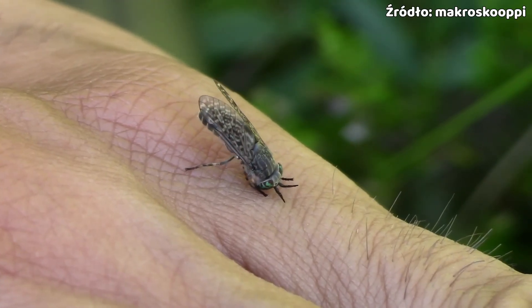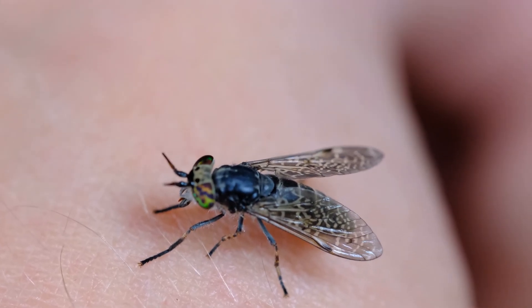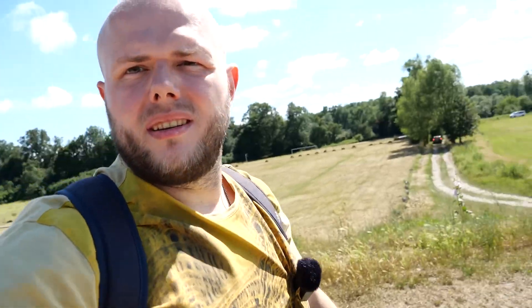Today we have beautiful sunny, potentially pre-storm weather, so these are ideal conditions to look for horseflies. The thing with them is quite simple, because basically you don't even have to look for them, since in most cases, unfortunately for us, they find us. We're here, but it's really windy, so there's no chance anything will stick. We're heading over there, and maybe we'll manage to conjure up a horsefly.